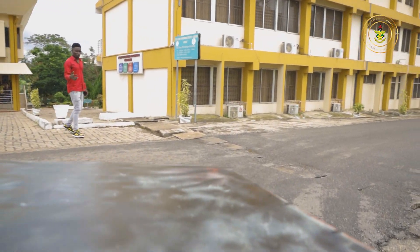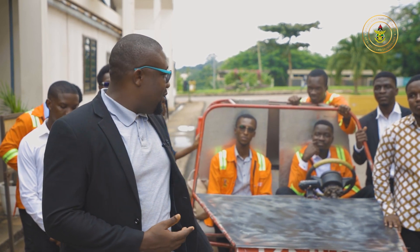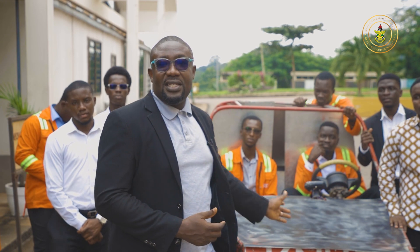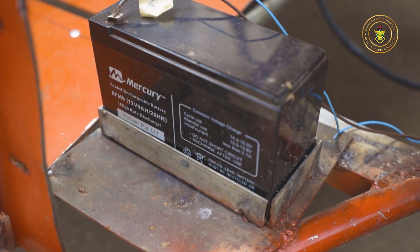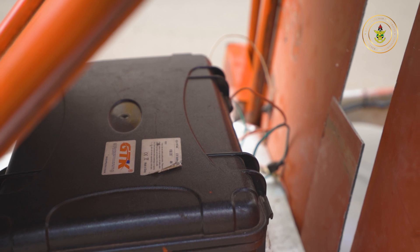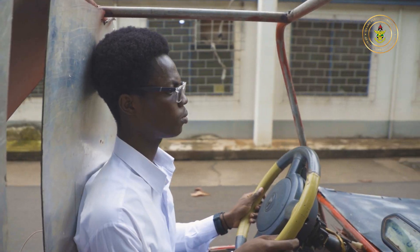During their final year project, the students told me they wanted to build an electric car. They were given support by KNUST to build this electric vehicle, which has no engine — powered by just a battery and a motor. It travels about 60 kilometers on a single charge and has a top speed of 30 to about 40 kilometers per hour.